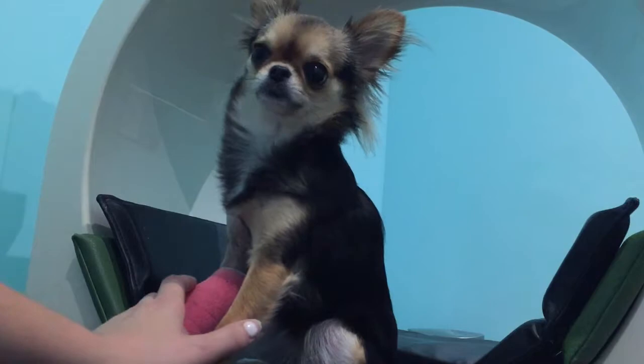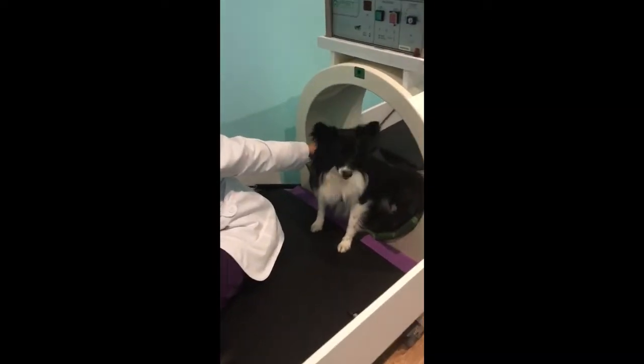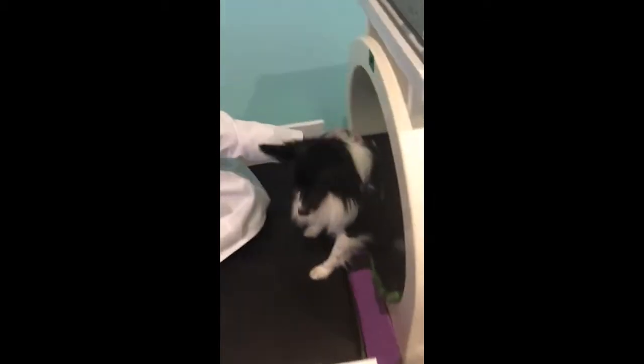We recommend this treatment for pets suffering from arthritis, hip dysplasia, intervertebral disc disease or herniated discs, or any pet in need of general pain relief.